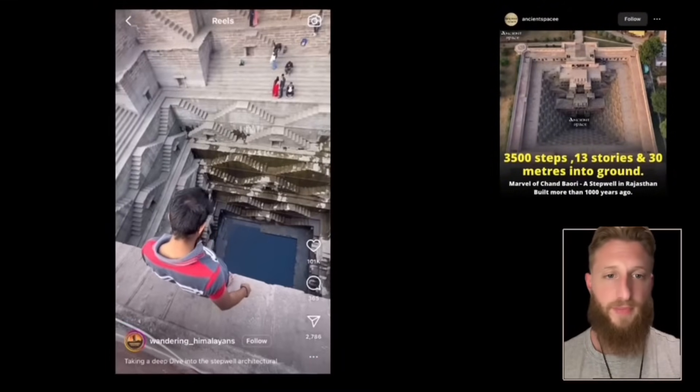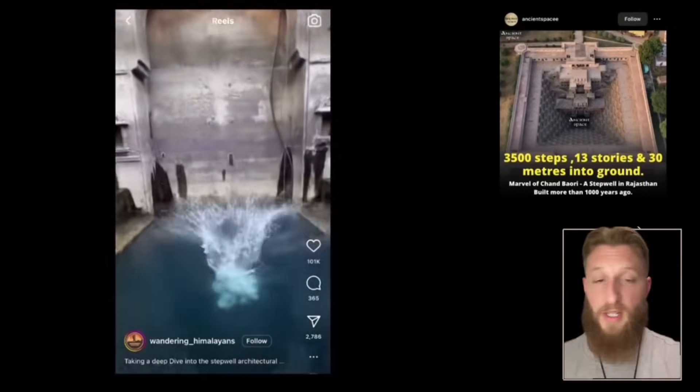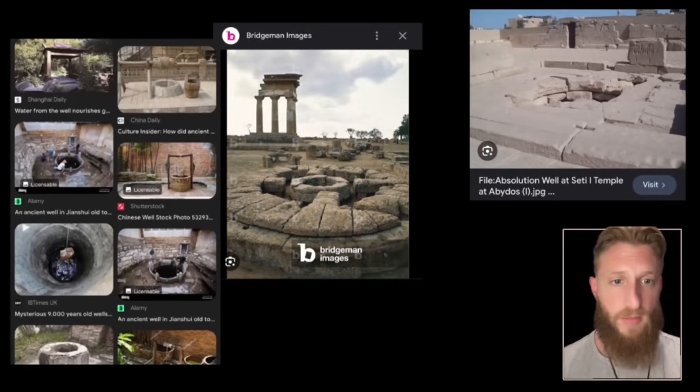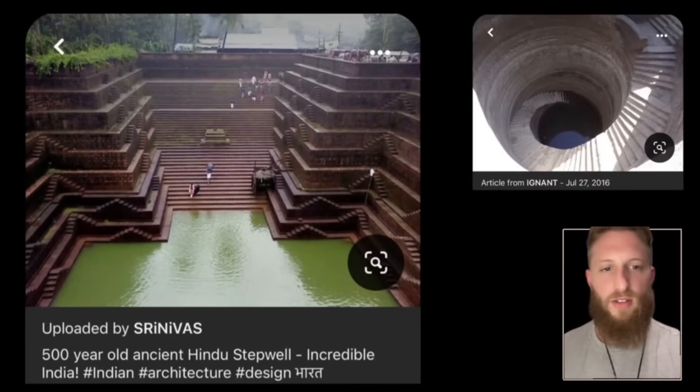This is a step well — it's in India, and some of them go 13 stories into the ground like inverted pyramids. There are 3,000 of these. Compare them to traditional ancient wells from Greece, ancient China, and ancient Egypt. What makes somebody want to build this when they could easily do something like that? It's India — you know it's going to be wild.